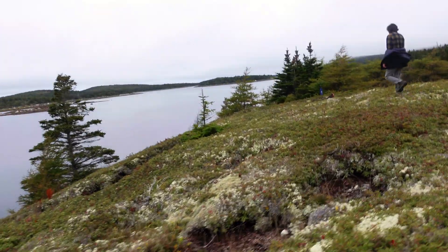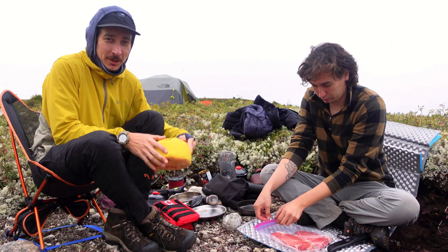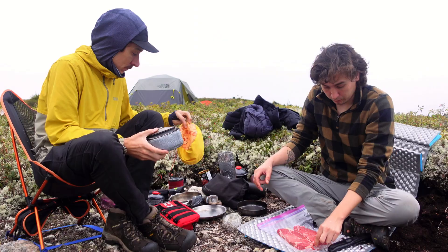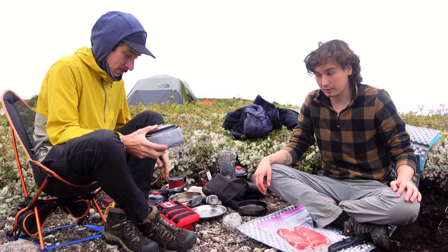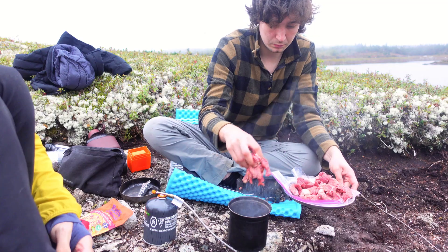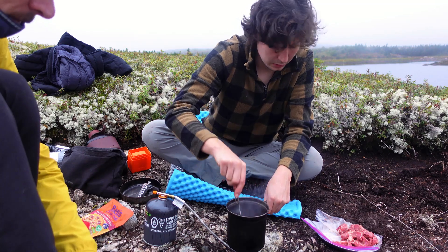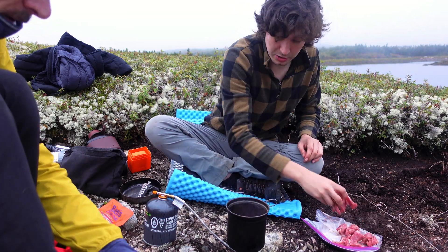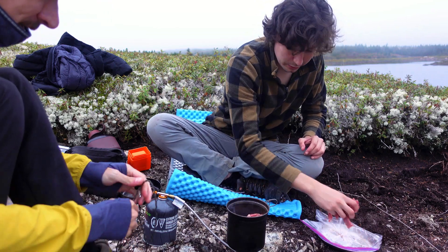Home sweet home. Time to get some supper on the go. We've got a couple of steaks and some rice. We don't have good cookware for the steaks, so they're just going to get cut up into little strips — that's about the best we can do. We don't have a big pan or anything like that; we're cooking over little burners. This is not the utensil for cooking two steaks. This is going to be a process. Oh my god, this is going to be weird.